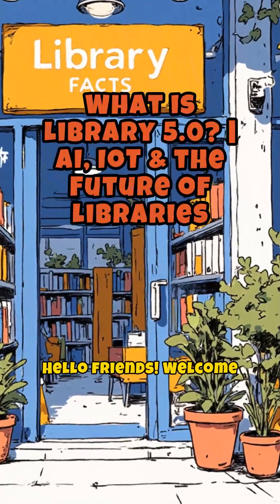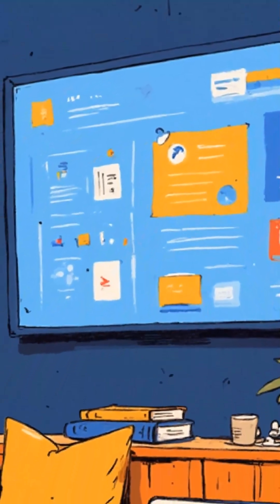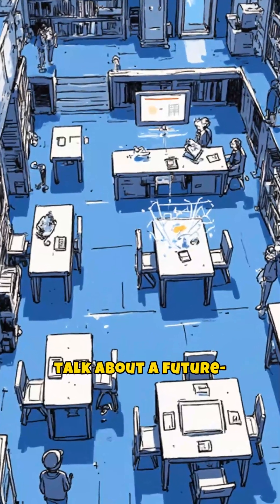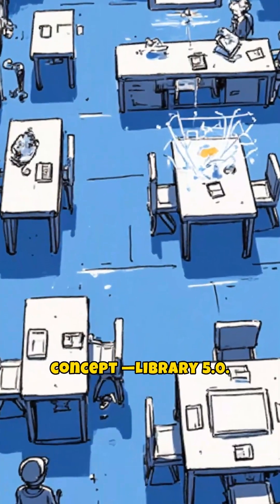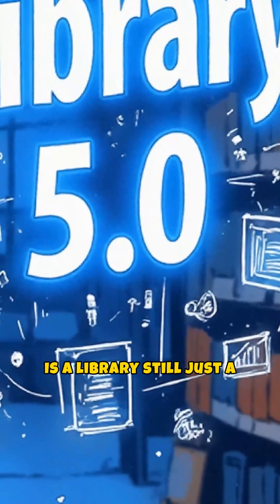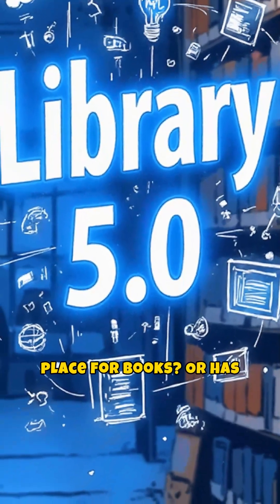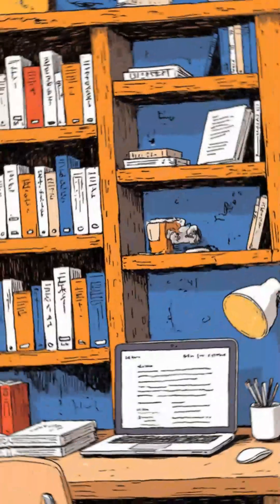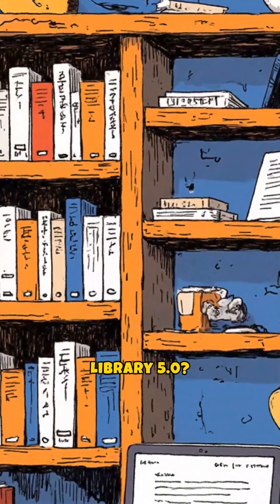Hello friends! Welcome to Library Facts, where we explain library and information science concepts in a simple and interesting way. Today, we are going to talk about a future-ready and advanced concept: Library 5.0. Is a library still just a place for books? Or has it become intelligent enough to understand human needs? Let's find out — what is Library 5.0?